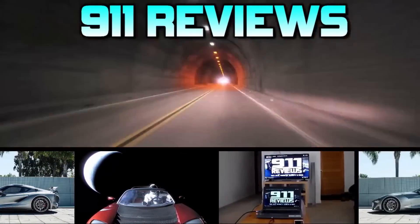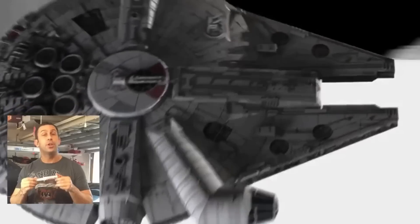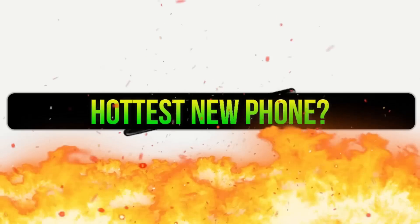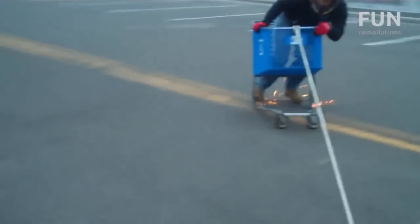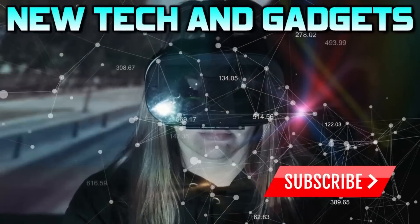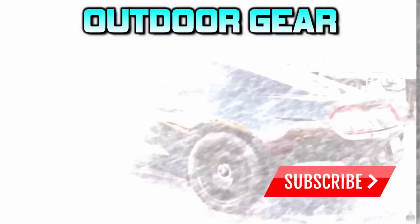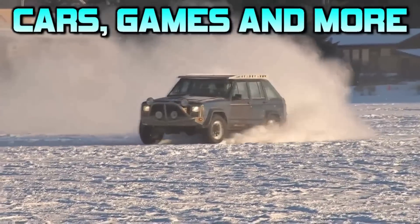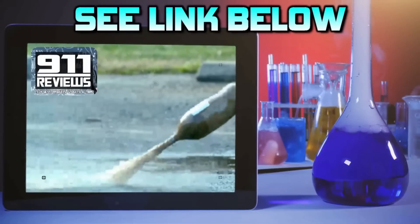Don't forget to check out our favorite product review and tech gadget page, 911reviews.com. 911 is a fun, energetic, and entertaining YouTube page for your favorite phones, outdoor gear, and pretty much anything in your Amazon shopping cart. If you love pop culture, entertainment, and a little bit of science, check out the link in the description below.